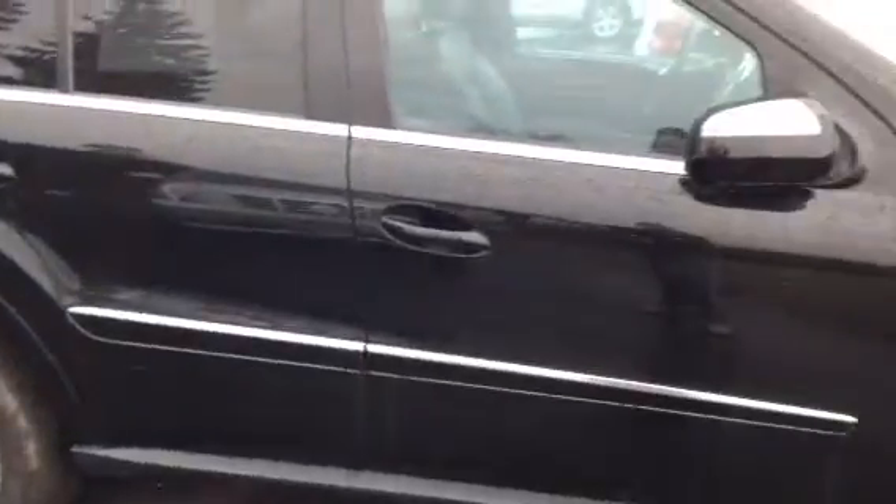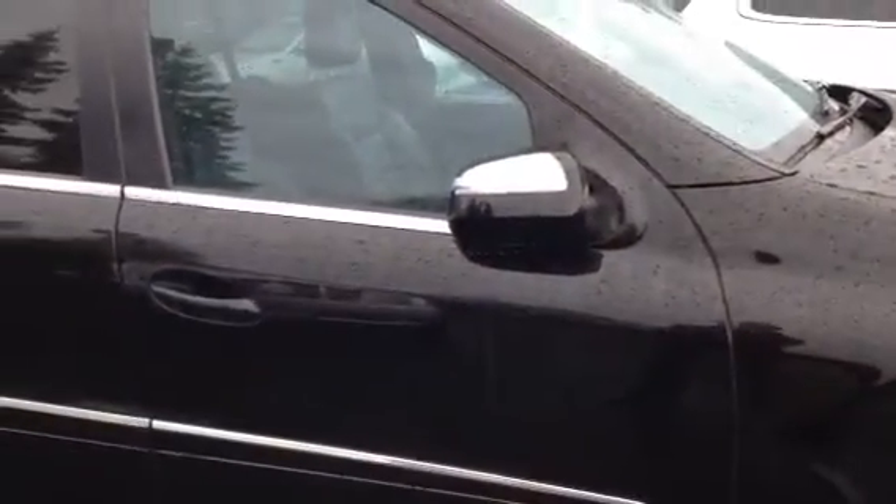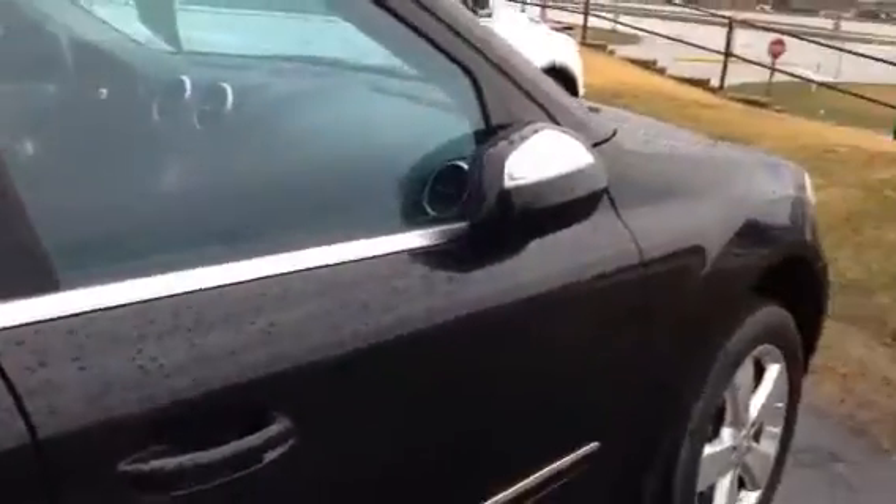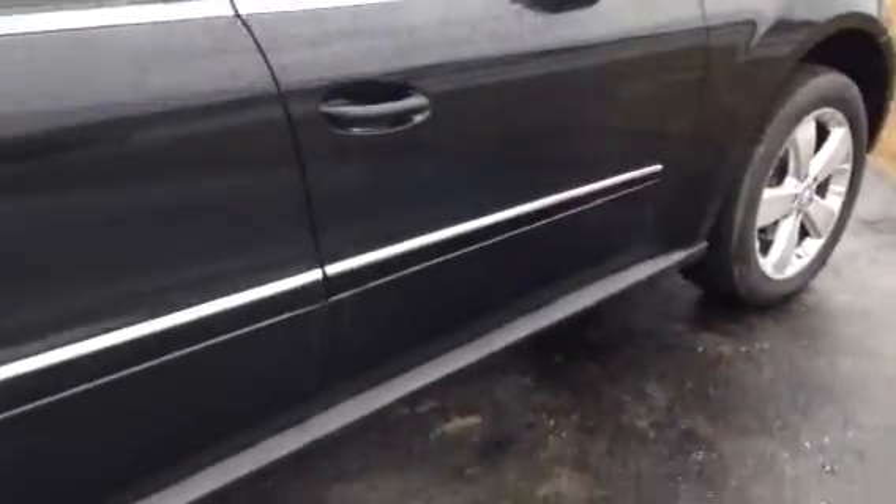Now what I do want to point out right here is you might notice the side view mirror is folded in. That is a feature that happens whenever you shut off the car. Isn't that nice? It makes sure that your mirrors are out of the way.